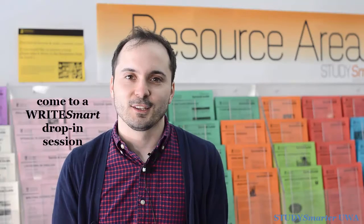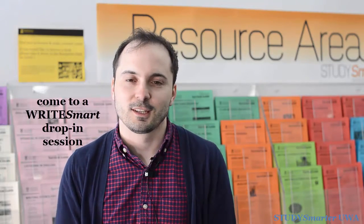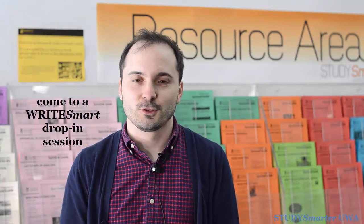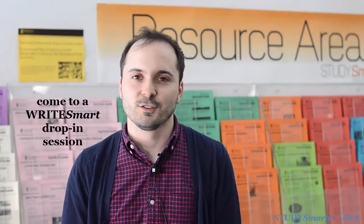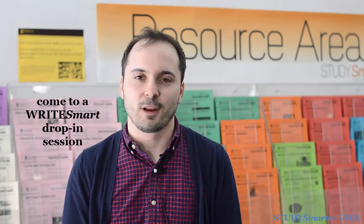Another great way to improve your English is to come along to Write Smart drop-in sessions. Every day at the Reid Library Collaborative Study Zone between 10 and 12 during semester, you can sit down with English language advisors, learning skills advisors, and reference librarians, and they can give you all the advice you need about your English.